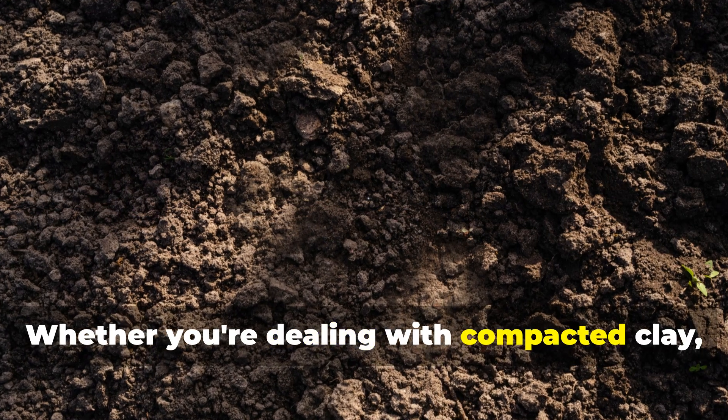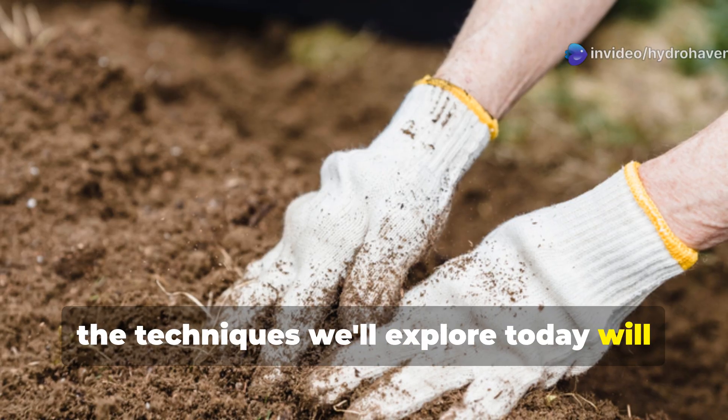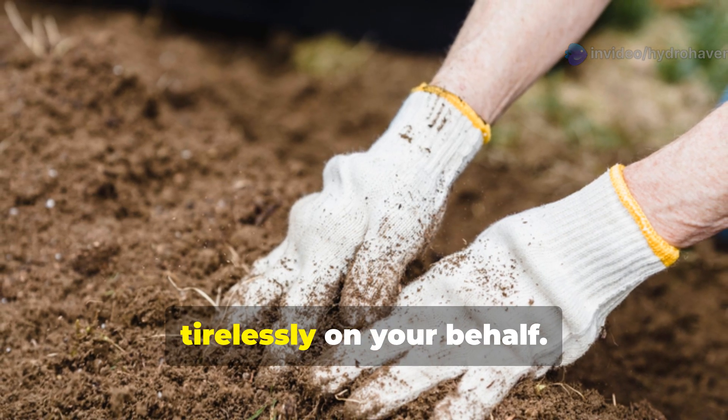Whether you're dealing with compacted clay, lifeless sand, or something in between, the techniques we'll explore today will help you create soil that not only feeds your plants but creates an entire underground ecosystem that works tirelessly on your behalf.